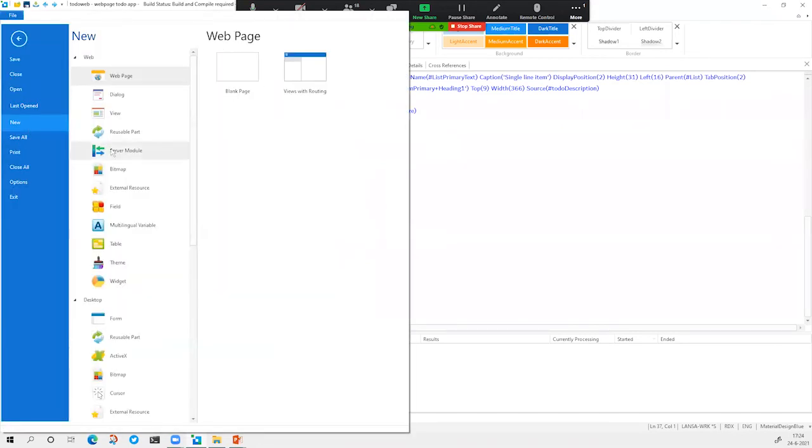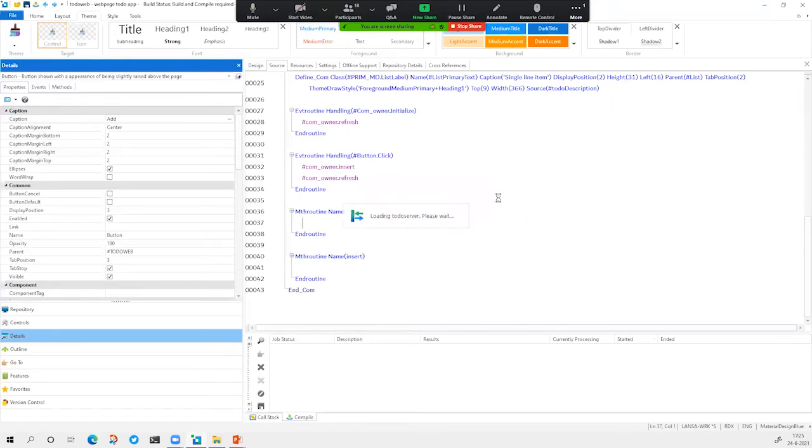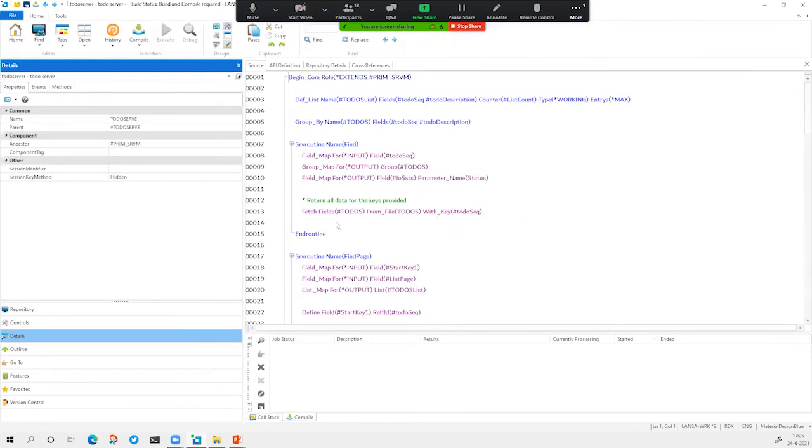That's pretty easy because in the Visual Lanza platform, a back-end component is called a server module. We have some variants of that. In this case we need a server module that works together with an application — we call it 'to do server'. We say which file it needs to use, and the file name was 'to-dos'. We say 'create' — and this is the power of low-code: a complete CRUD back-end module was generated for you.